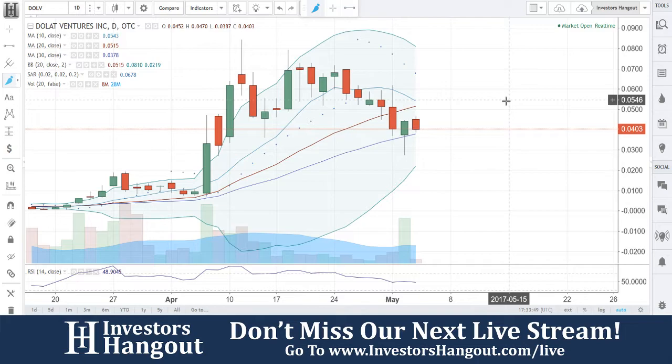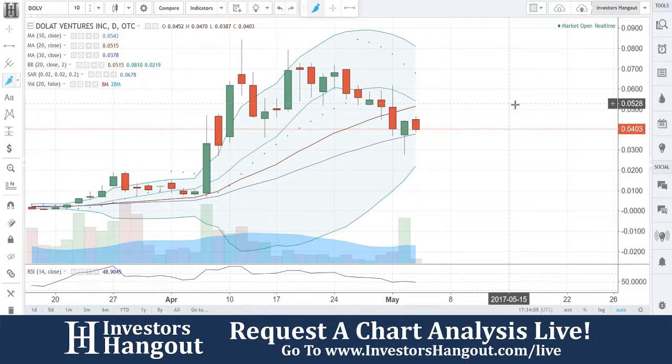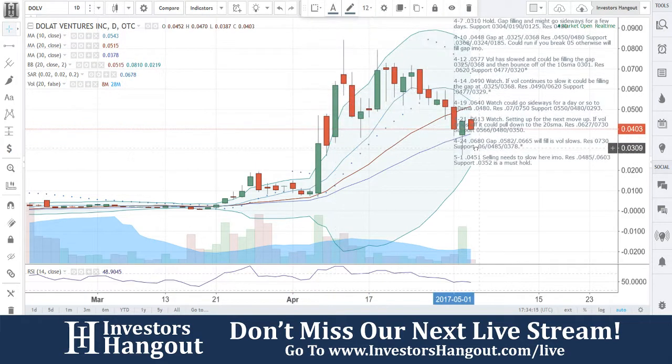A break of 0543 would be a bullish move for sure. That's the 10-day simple moving average. I'm not going to worry about that one as much as the 0515. A break of that 0515 could send this one up much higher. It will be a little bit of a resistance level, but remember that 0515.